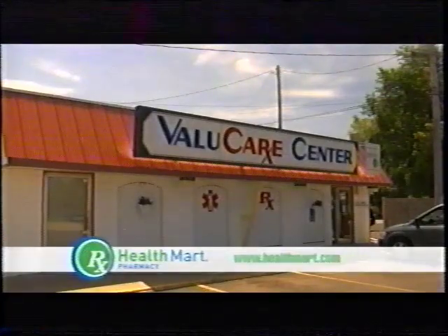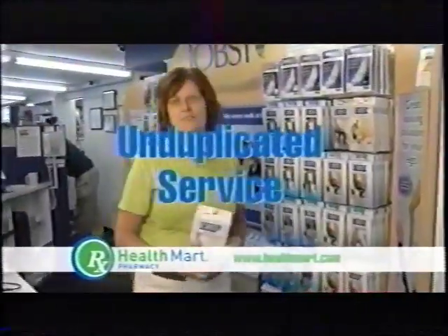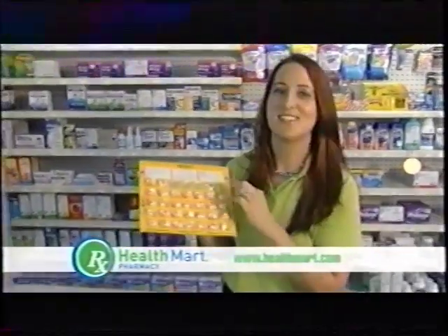Value Care Pharmacy in Marinette is your locally owned and operated Health Mart Pharmacy. Unduplicated personal service, offering an array of services not always found in chain stores. Health Mart Pharmacy is caring for you and about you. Stop in today.